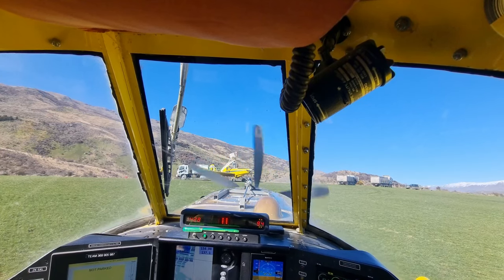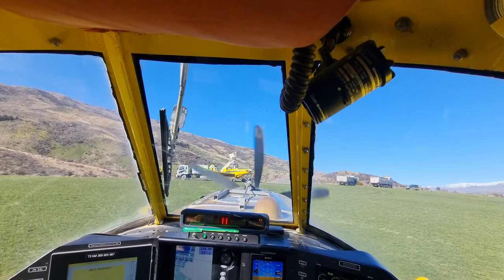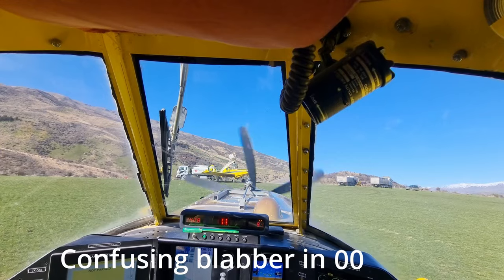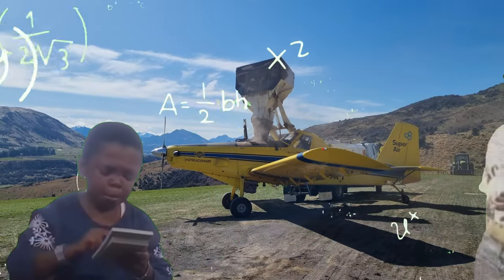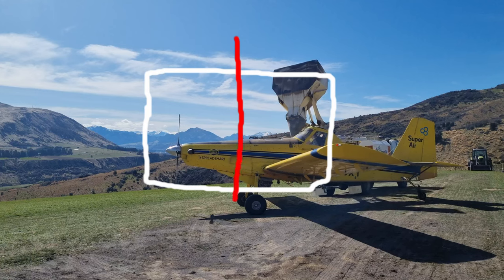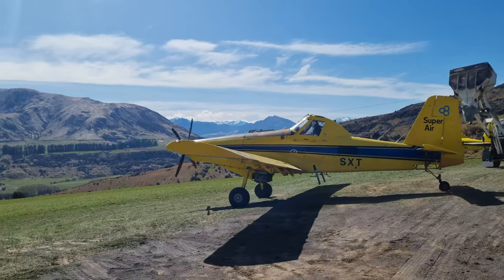While we're waiting, let's talk about doubling up — that's when you've got two or more aircraft working on the same job. Before we start, we'll have a sit-down toolbox meeting and look at the maps. We find a straight line that runs parallel with the entire block — what we call a reference datum line. Put simply: we get our paddock, chop it in half, you do one half and I'll do the other. Simple as that. And here's Muzz taking off now.